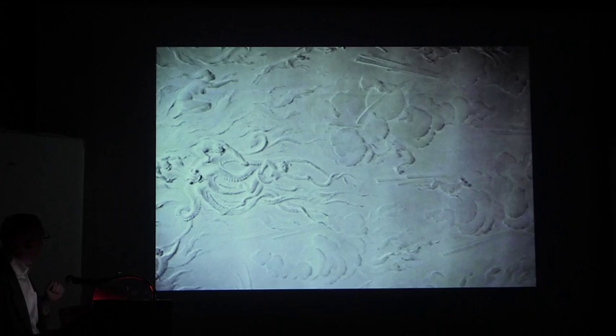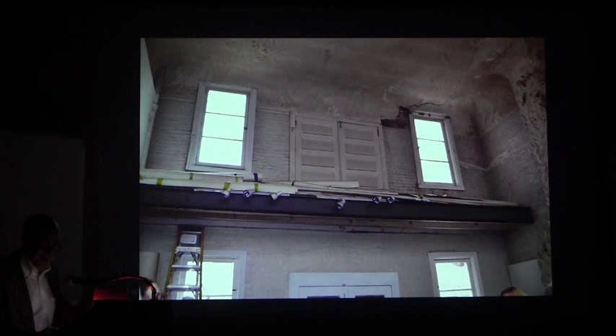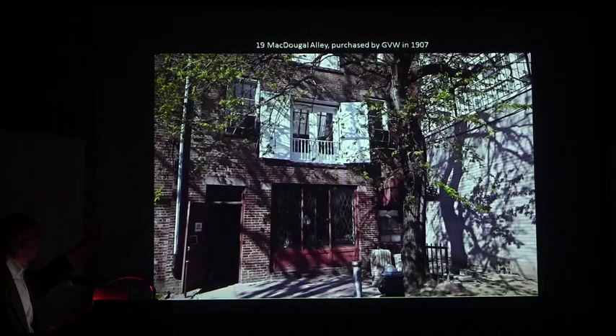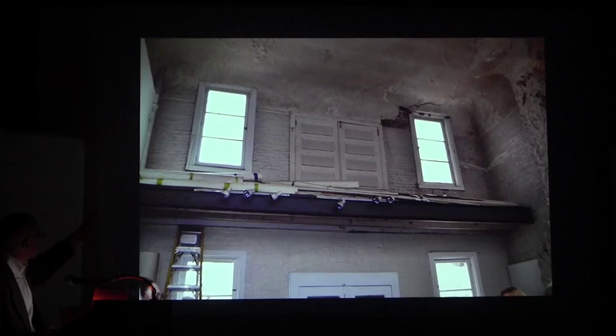Her studio is a two-story high space — those are hayloft doors that you see at the top — and the entirety of the ceiling is covered by this fantastic bas-relief work by Robert Chandler. This is the outside and this is the inside.